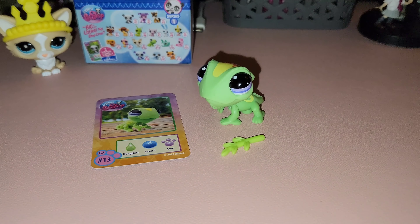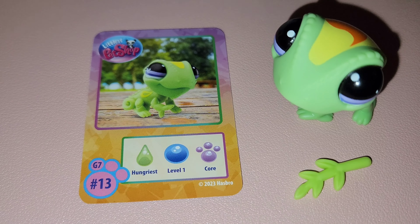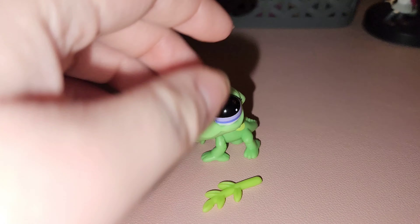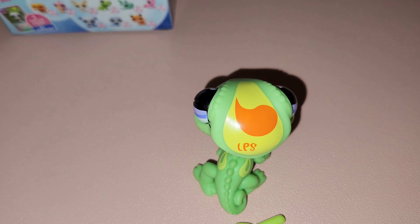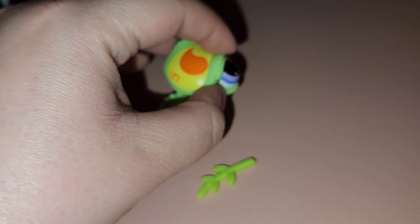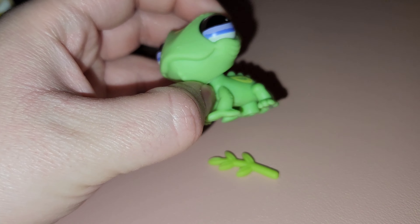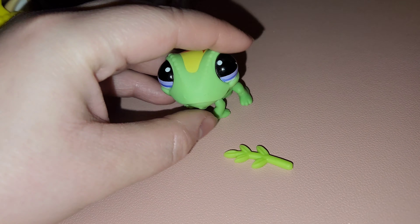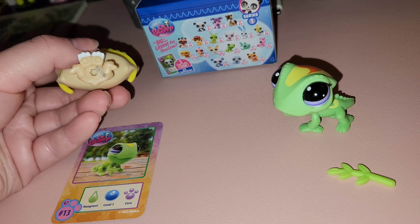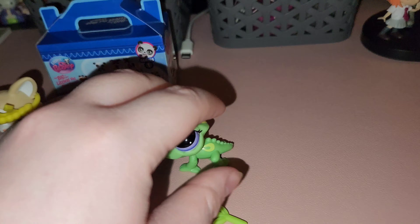Now we're at box number two. This one is 'Hungriest' level one Core, so I don't think he's rare at all — but he's number 13, which is cool. I can't tell if he's a gecko or a lizard; I can only go off his curly tail or the bumps, but it's obviously some kind of reptile. He comes with a little leaf, though he can't really hold it.